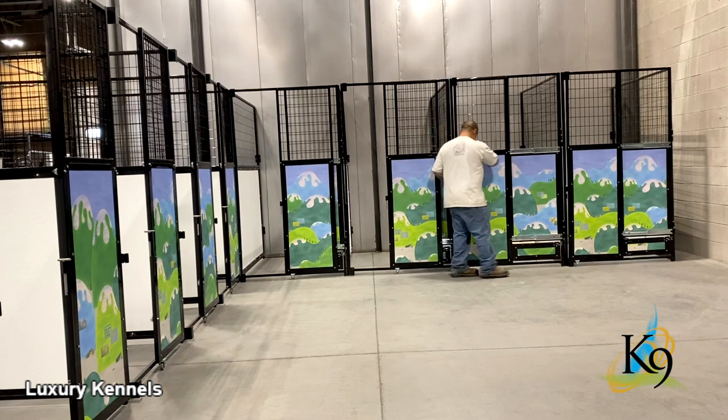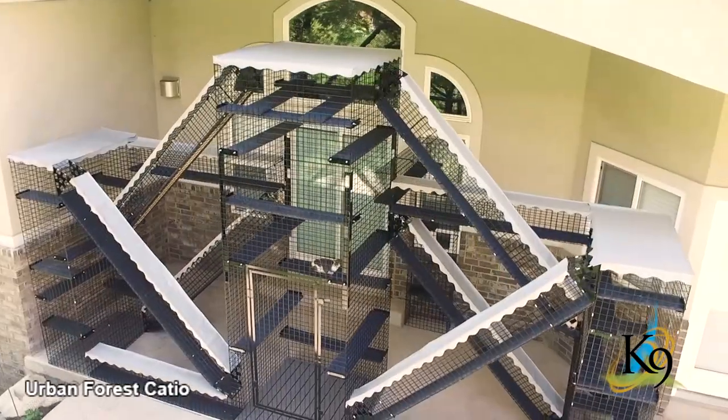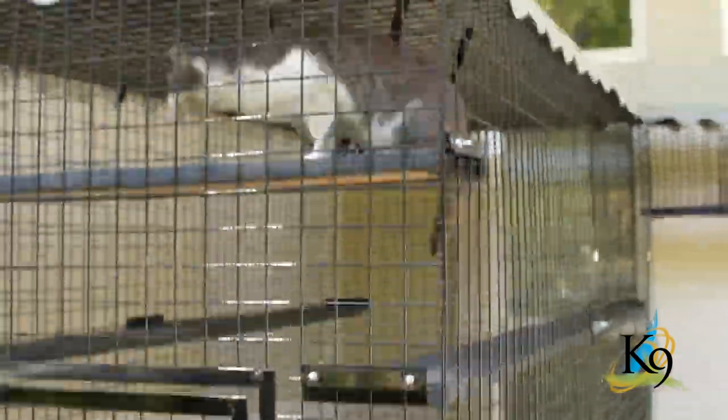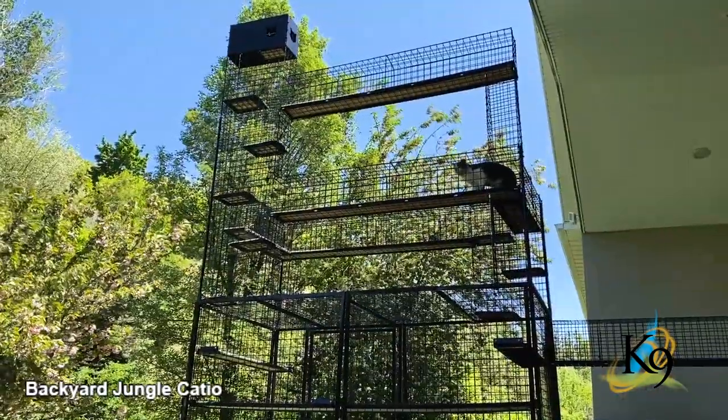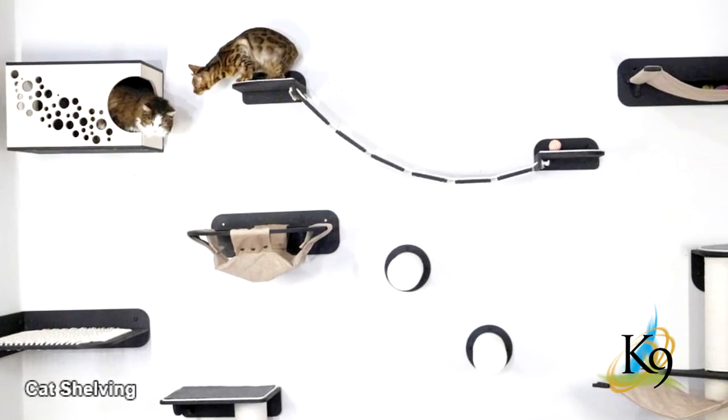Not only do we have a huge line of unique dog enclosures, we also offer some amazing cat containment options as well, like our catios, cat stacks, and cat shelving.